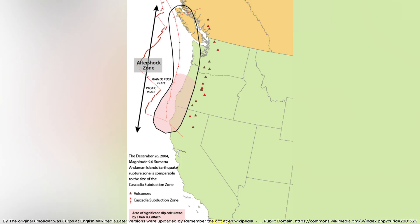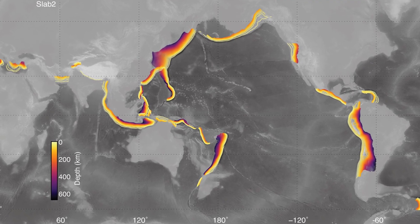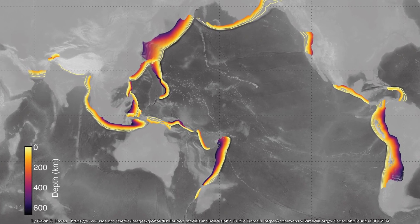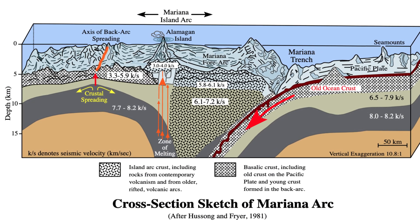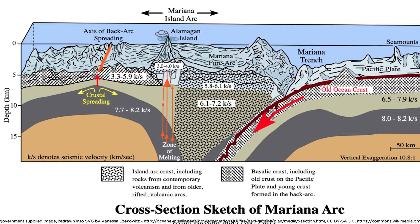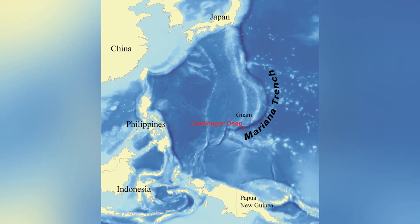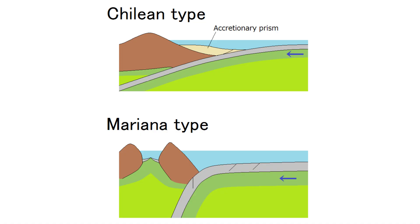The surface signatures of subduction are unmistakable: volcanic arcs like the Andes and Japanese islands, where water-rich oceanic crust triggers explosive volcanism; deep trenches such as the 11-kilometer-deep Mariana Trench; and accretionary prisms that build continental margins over time. These features dominate the Pacific Ring of Fire, where active subduction zones continue reshaping ocean basins.